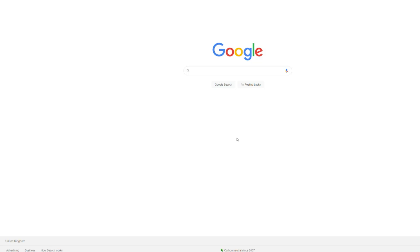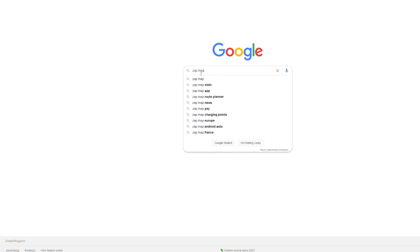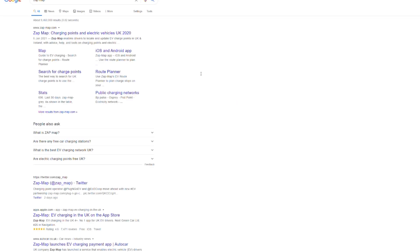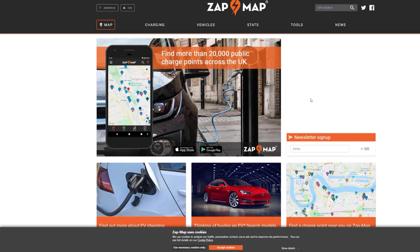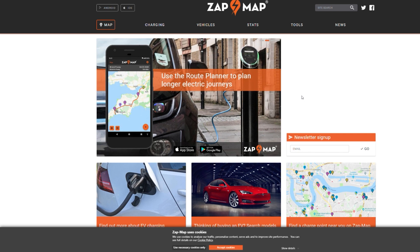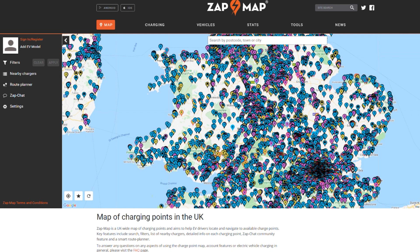So let's start by going to Zapmap. And here it is. We're going to plan a route from London to Edinburgh — it's quite a long way, so we'll probably have to charge multiple times. Let's open the desktop map.